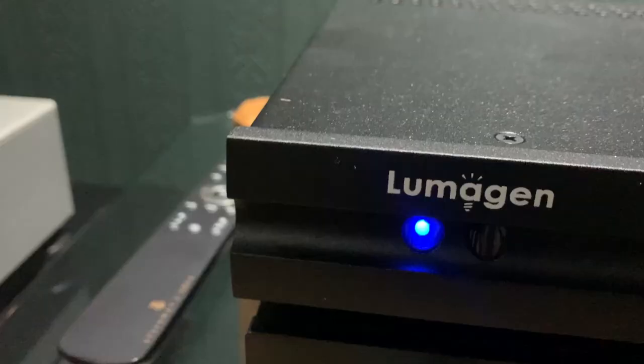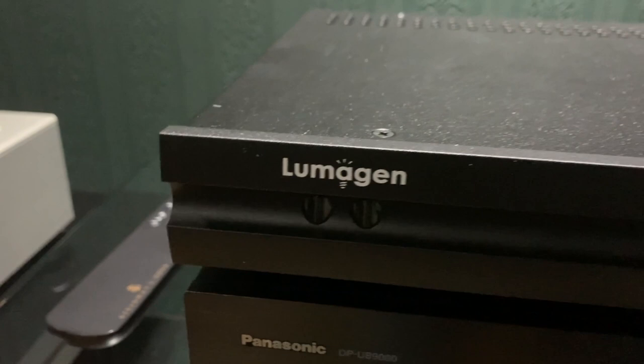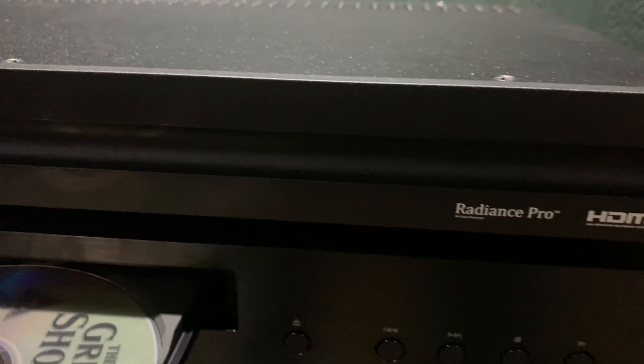Today Gordon is doing the configuration and installation of a Lumogen Radiance Pro 5348, which is the top-of-the-range Lumogen video scaler, paired with a JVC N9 projector for one of his dealers near Birmingham.